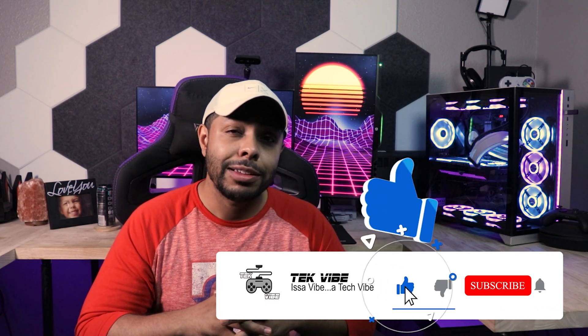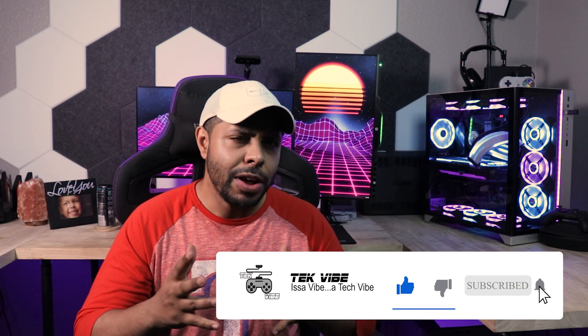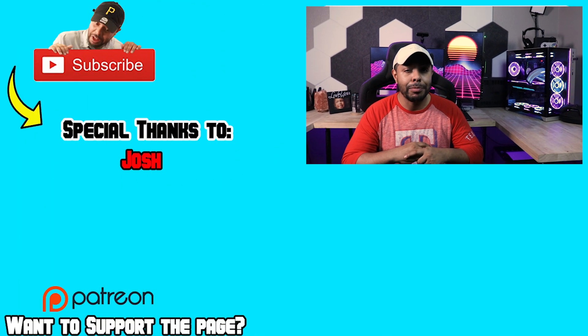Guys, if you got some sort of value out of this, it helped you in any sort of way, or you enjoyed the video, please hit that like and subscribe. It definitely does wonders for the channel and it tells YouTube that I'm a decent YouTuber and they put my videos out there for more people to see. That's going to do it for the video — I hope to catch you in another one, and remember, it's a vibe, a tech vibe specifically. We'll see you.